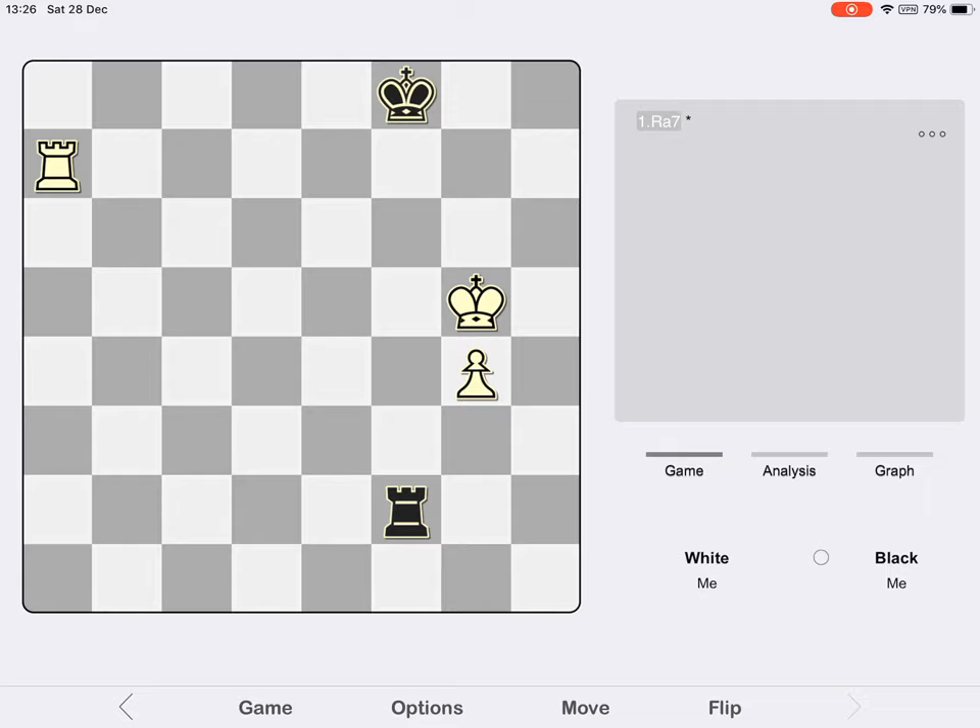Players remember the dictum that rooks belong behind passed pawns, and that's true in some situations if you're the one with the extra pawn. If you're defending, though, placing the rook in front of the pawn on the first rank generates defensive options, especially if the enemy pawn is not yet far advanced. The first option is checking the enemy king away and/or attacking the pawn; the second is opposing the enemy rook and offering a trade into a drawn king and pawn ending.